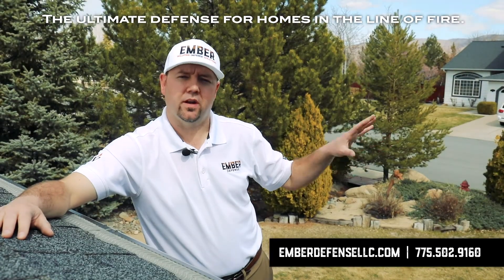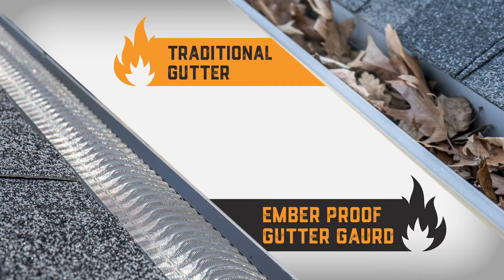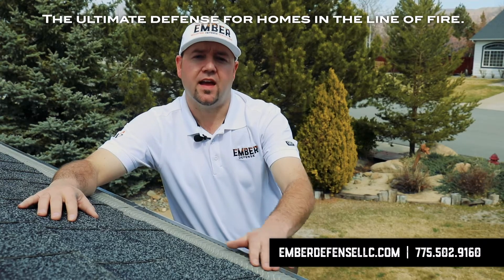I just showed you an unprotected gutter system that had debris in it. Here at Ember Defense we use an all-metal construction gutter guard. Valor has a very unique design with a raised micro mesh.